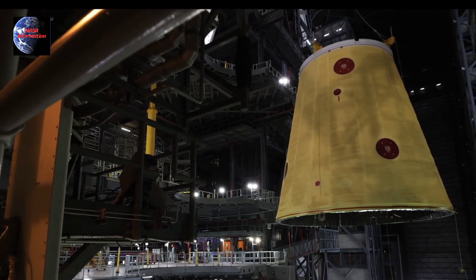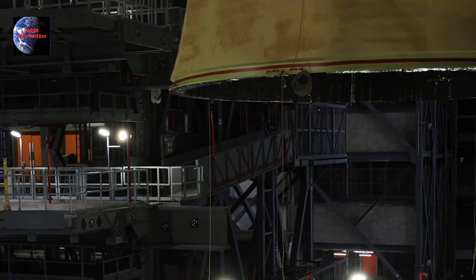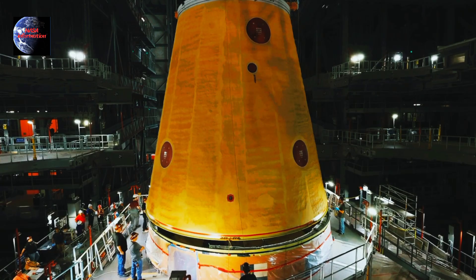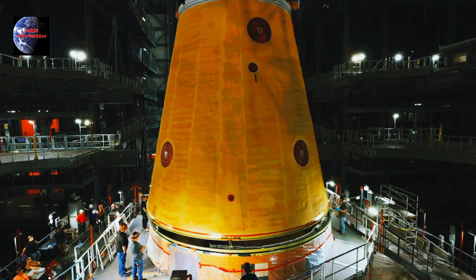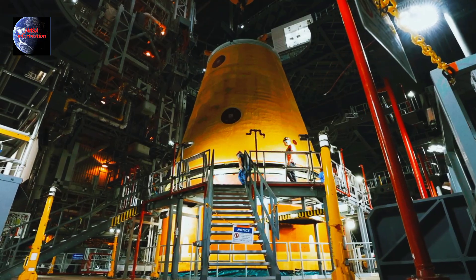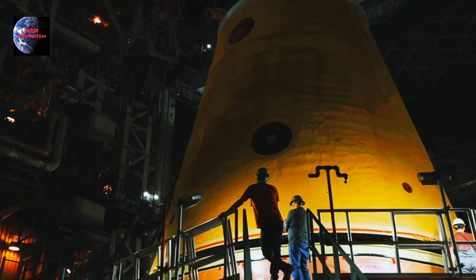or LVSA, has been successfully installed atop the large core stage of NASA's Space Launch System rocket. The adapter plays a critical role, connecting the core stage to the Interim Cryogenic Propulsion Stage,